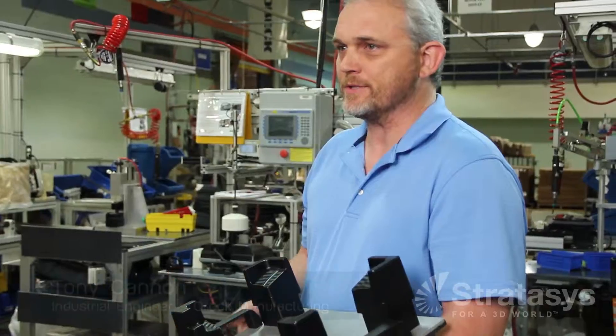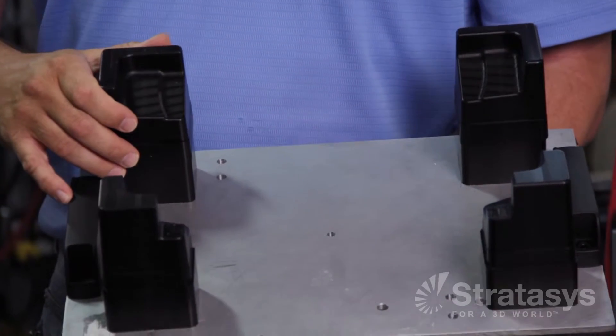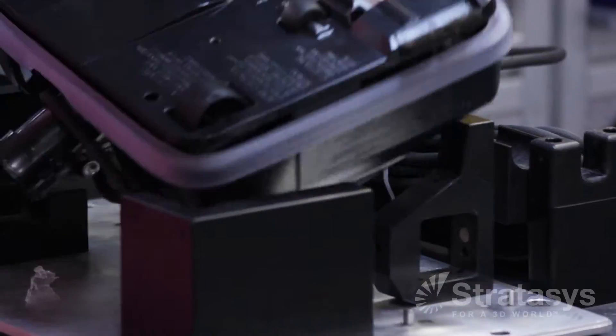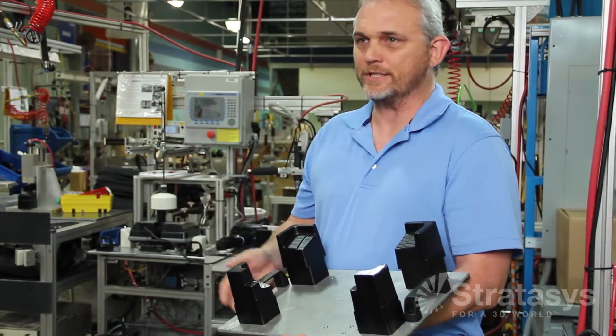Using the Stratasys system helps us in a lot of ways. A lot of these nests have some complex shapes to them. And typically, if you were to ask a machinist to machine these out, he could easily spend a day on each one of these nests. Where with the Stratasys system, we can turn out multiple of these in the course of the day.